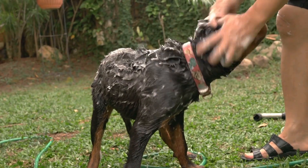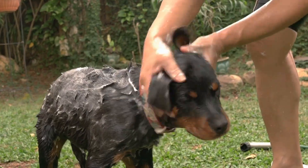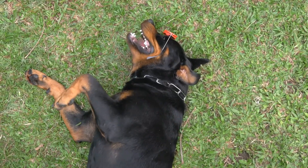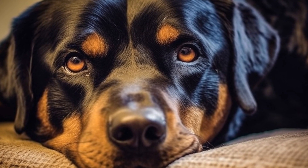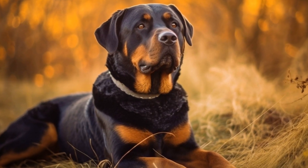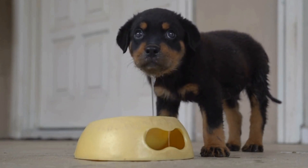It is important to monitor your dog's behavior and discontinue use if any signs of discomfort or irritation are observed. Additionally, Rottweilers have a thick double coat which can complicate the absorption and effectiveness of essential oils. It is important to massage the oils gently into the dog's coat, ensuring they reach the skin. However, excessive use of essential oils can cause the coat to become greasy or attract dirt and debris.